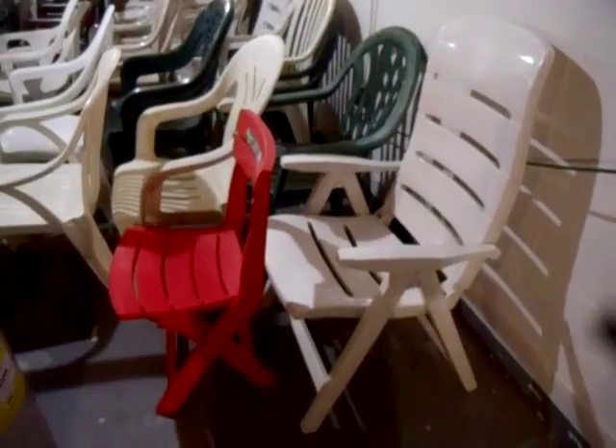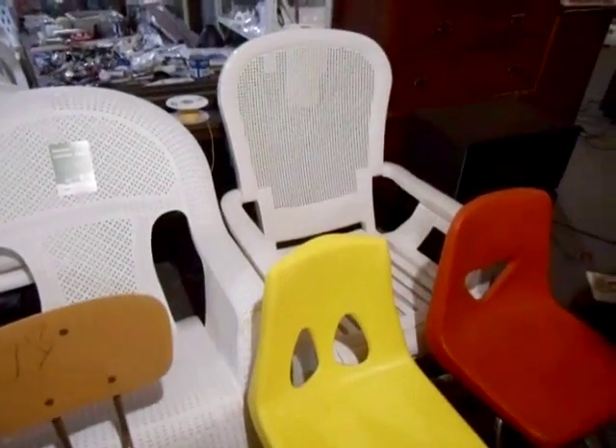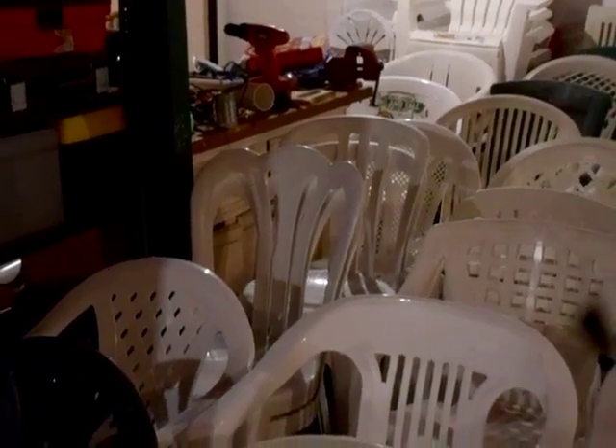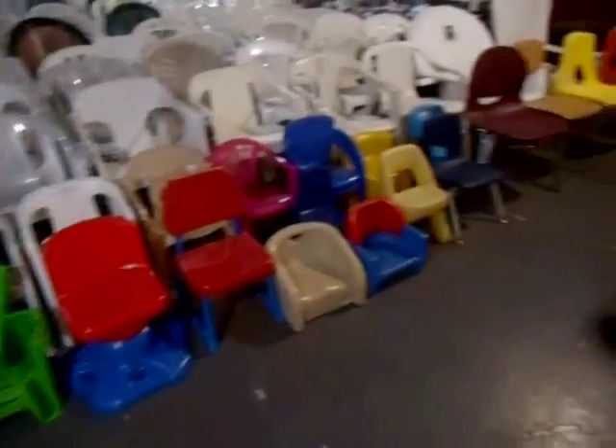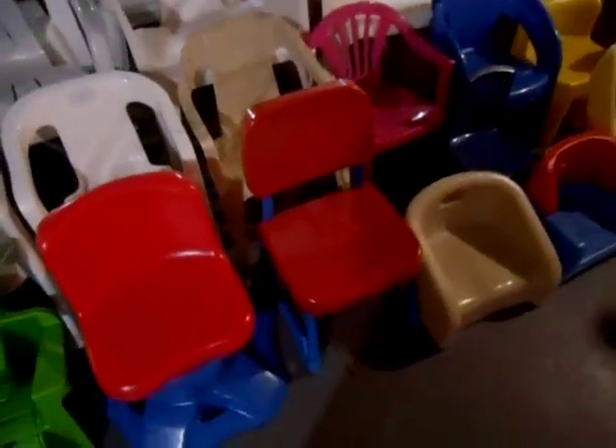I also have several plastic folding chairs. Over here, I have a couple multi-piece folding chairs. Right here I have my two lounge chairs, and right there I have my bistro chairs. Down here and up front I have some of my kids' chairs, as well as my school chairs. I have a couple metal and plastic Fisher-Price chairs, as well as a few blow-molded chairs.